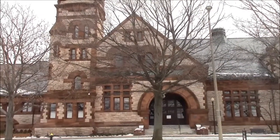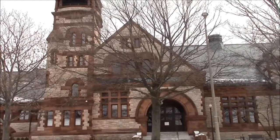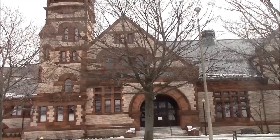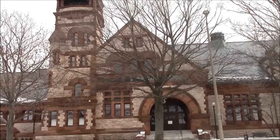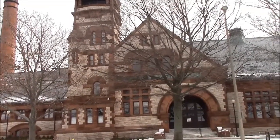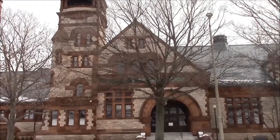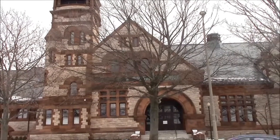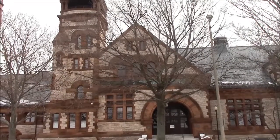Hey folks, Al Shurtleff here with Camp Constitution. You are looking at the Water Works Museum in Boston in the Brighton section, right on the outskirts of town on Beacon Street, right by Chestnut Hill. Right behind me is the Chestnut Hill Reservoir, and this was the water pumping station that serviced Boston and the South Shore, where millions of gallons every day went through it.